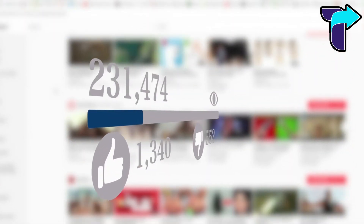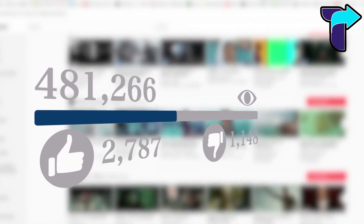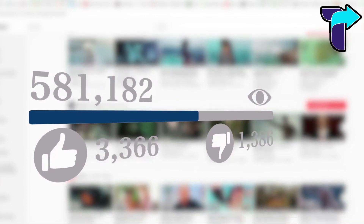That was it for today's video. Stay tuned for more informational videos. If you liked the video, don't forget to press the like button, subscribe to the channel, and press the bell icon for future updates.